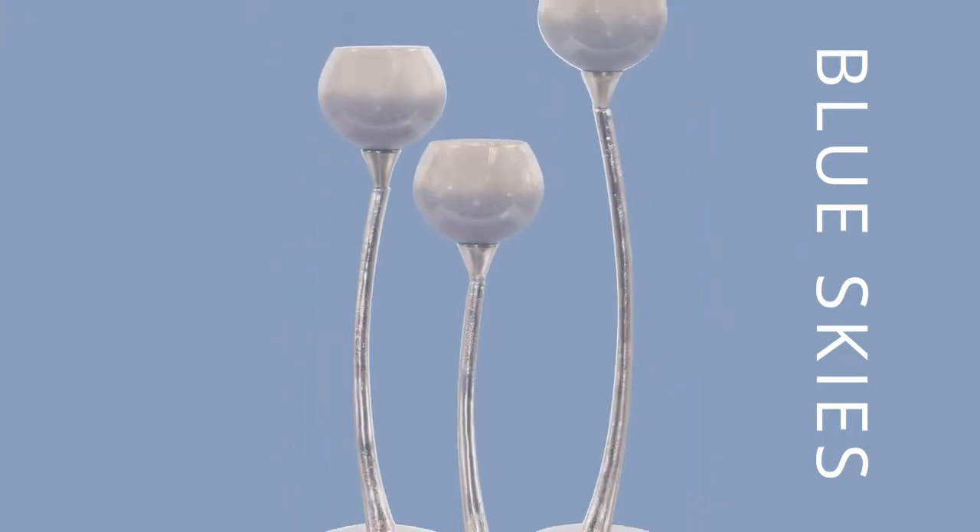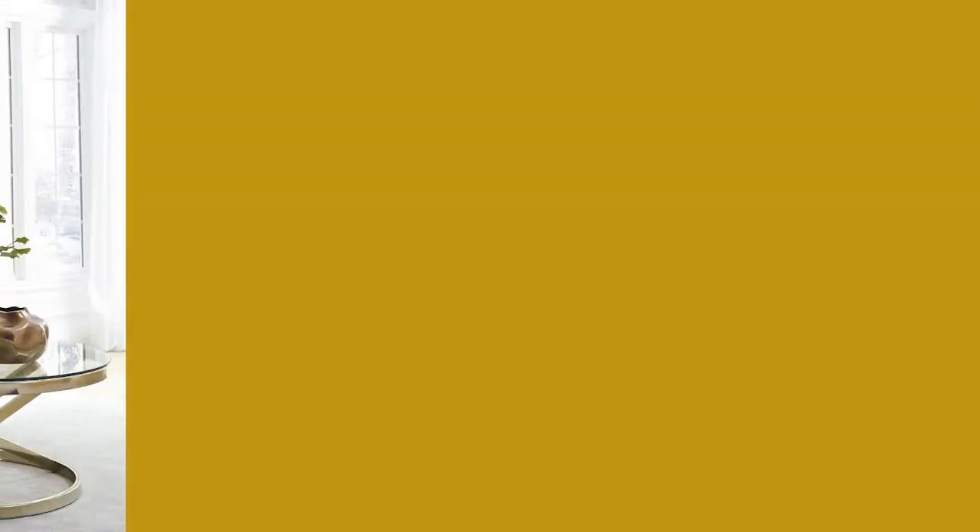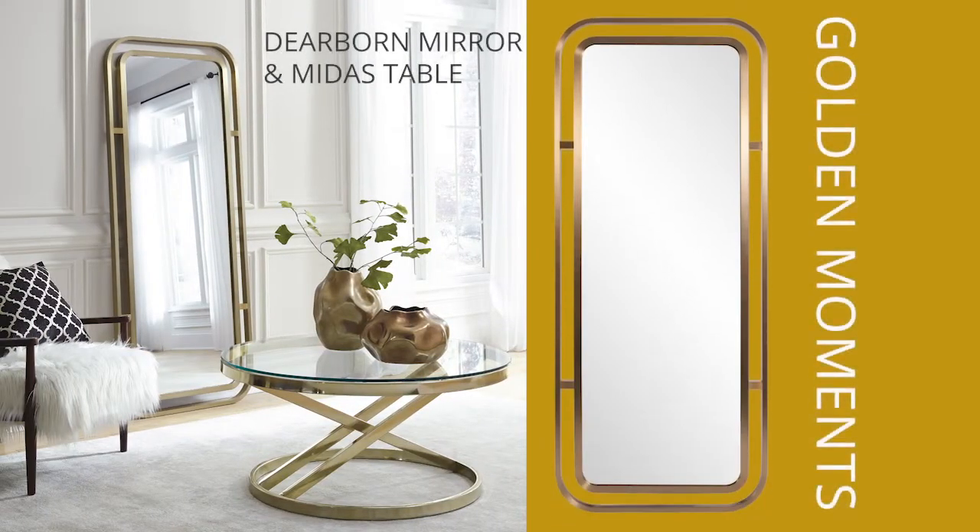These pearlized candle holders — there's such a lovely, gentle movement in the stem, and we also see the color gold in general continuing to be important.